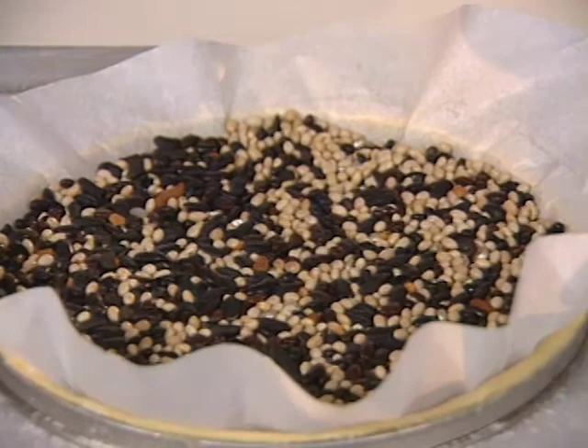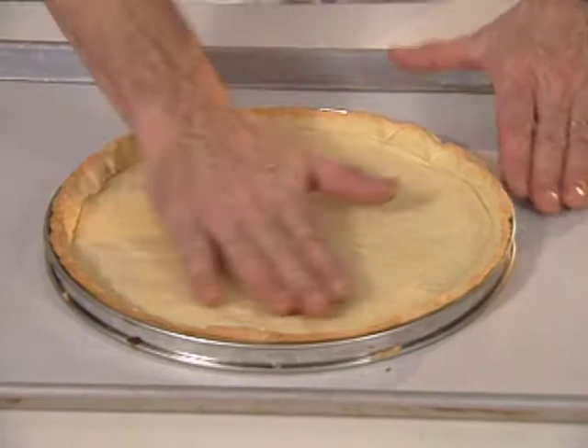As you can see, you have a nice flat bottom and a nice straight edge. You remove the ring delicately.